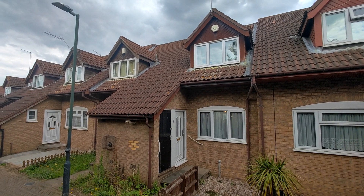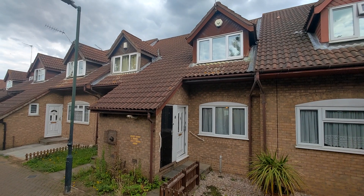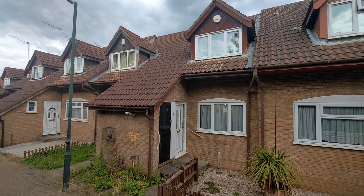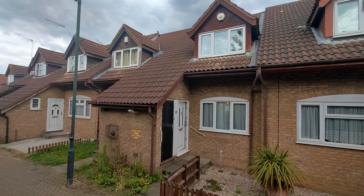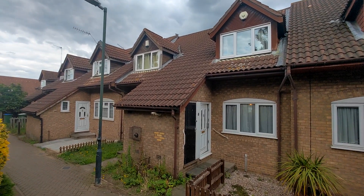Hey Tridential, I'm showcasing in today's video number eight Hamilton Walk. This is a two bedroom mid-terrace home situated in Erif. This property is ideal for a first-time buyer or as an investment due to its location.